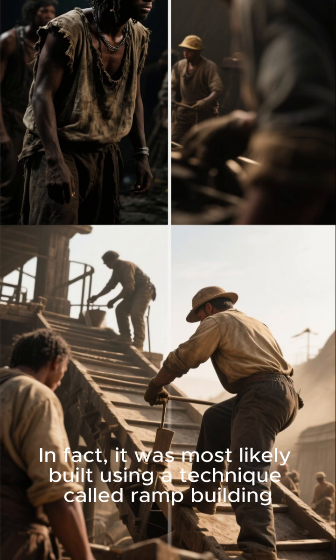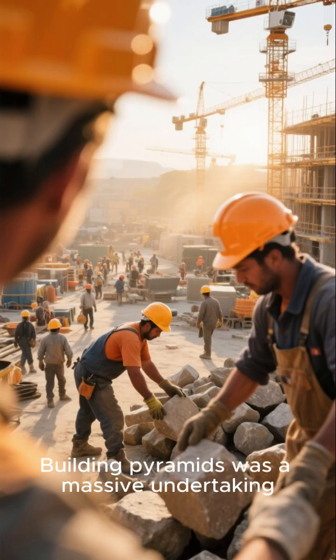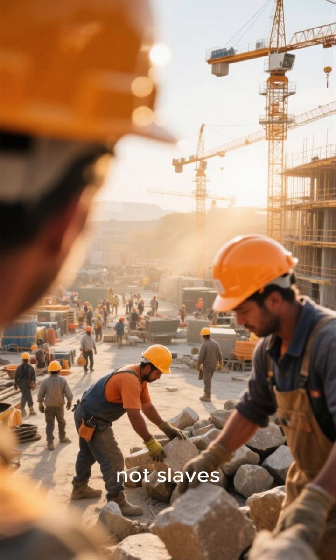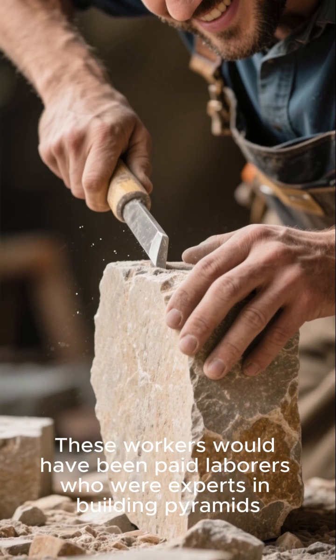In fact, it was most likely built using a technique called ramp building. Building pyramids was a massive undertaking that required a skilled workforce — not slaves. These workers would have been paid laborers who were experts in building pyramids.